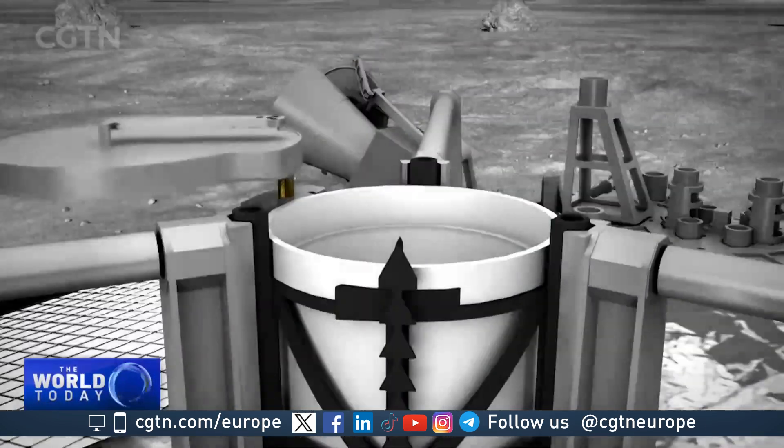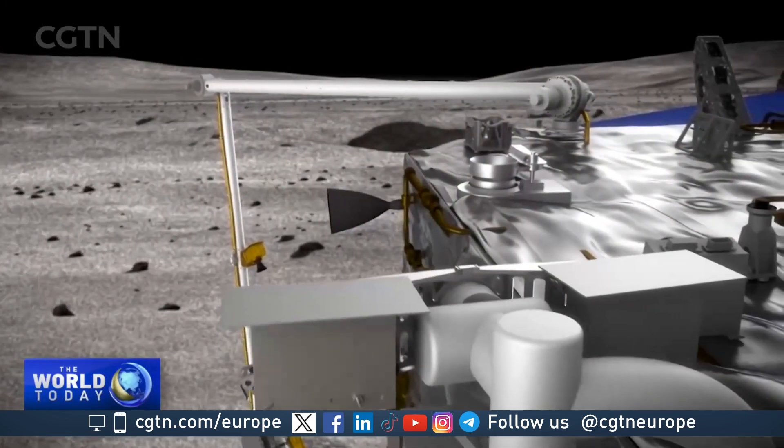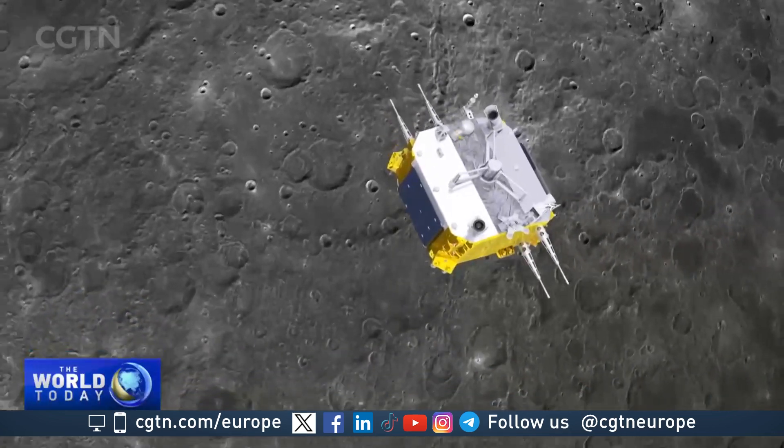The process will take about two days and the aerospace control center will be keeping a close eye. They will continue to control conditions for the orbital return assembly to achieve interactive docking, and will carry out follow-up sampling work with the support of relay satellites.